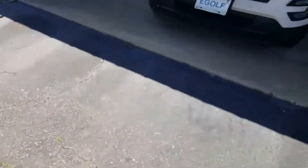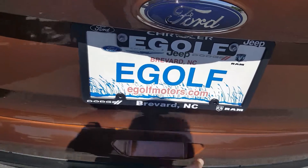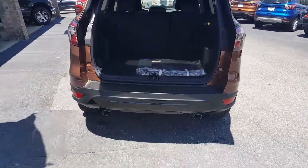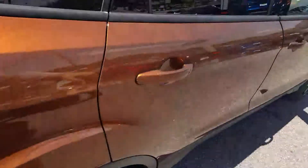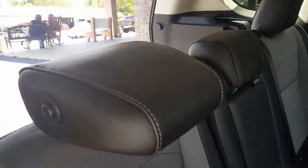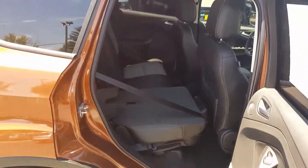This vehicle does have the power lift gate option. Just press the button here — so power lift gate. It also does have the dual exhaust system and plenty of room in the back. The back seats do fold down — little button on the side, press it, and that pops the headrest down. Very simple, both sides come down.